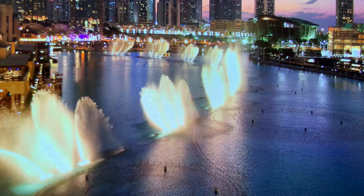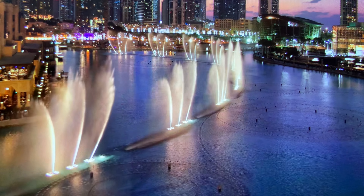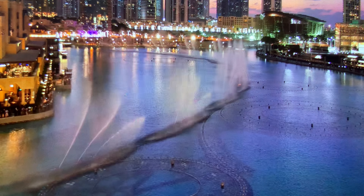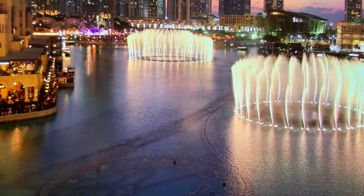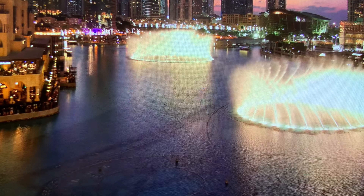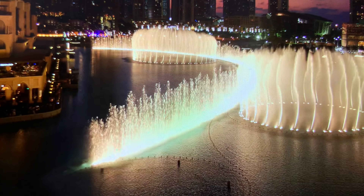Dubai Fountain is located on a 12-hectare man-made Burj Khalifa Lake, illuminated by 6,600 lights and 50 colored projectors. The fountain show starts at 6 PM and it is free of cost for all visitors.